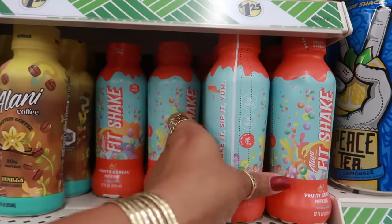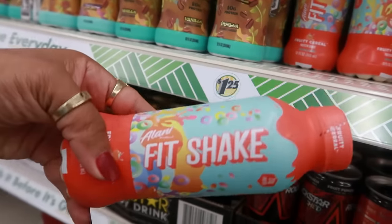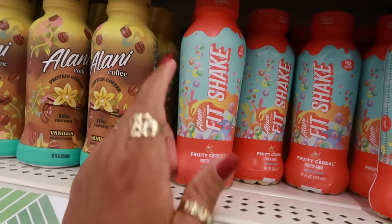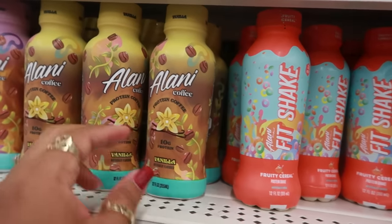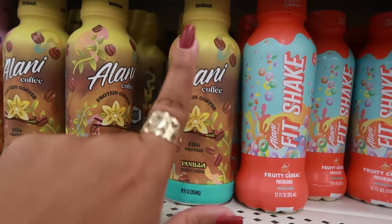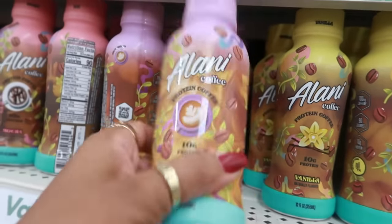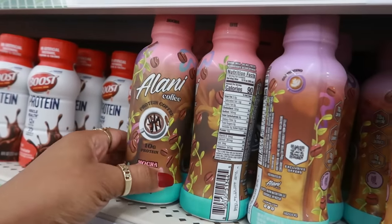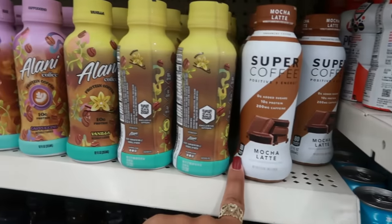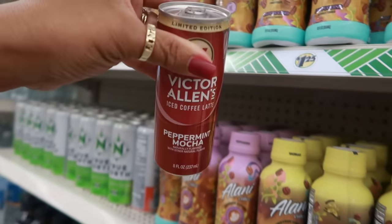I keep hearing about this brand Alani — they have some protein shakes here. This one is very tempting with its super cool colors: 'Shake it, sip it, yum!' This one is fruity cereal flavor. And then there's a protein coffee — vanilla cappuccino in pretty purple packaging, and also mocha. They're fully stocked. Next to the Super Coffee there's a limited-edition peppermint mocha ice latte.